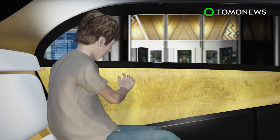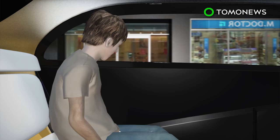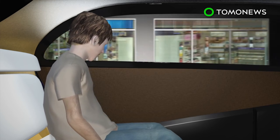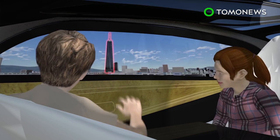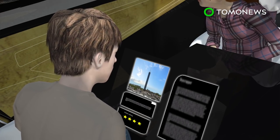The interior trim of the cabin is made of plastic smart materials that display information and can change to look like wood, metal, or leather. Augmented reality windows can display information about the car's surroundings, such as landmarks and points of interest.